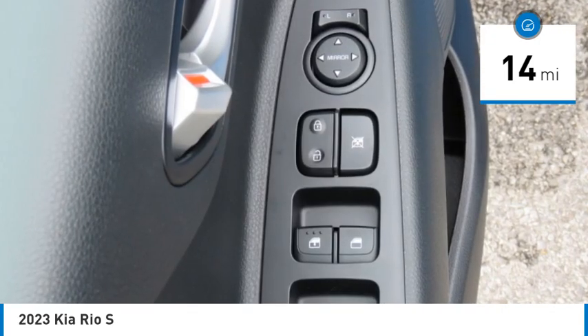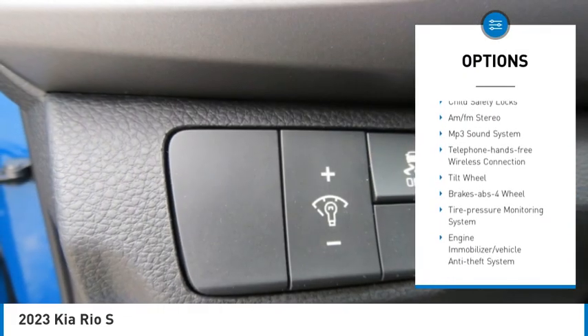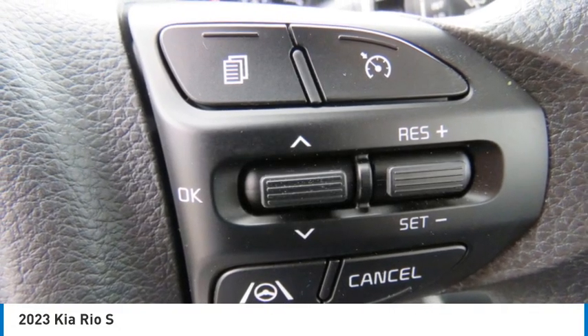Here are some of this vehicle's great options: heated side mirrors, traction control, remote keyless entry, remote trunk release, FWD, headlights auto off, mirror memory, cruise control, trip computer, and child safety locks.